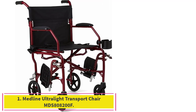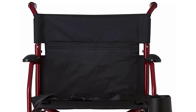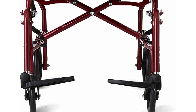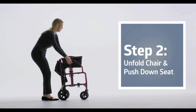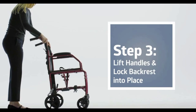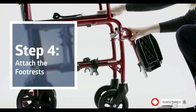Starting at number 1: the Medline Ultralight Transport Chair MDS80A200F. One of the best and lightest chairs on the market is the Medline Ultralight Transport Wheelchair, and after personally testing it as a caregiver, it's easy to see why so many people love it. Weighing only 15 pounds, this option provides a safe way for users and helpers to bring the chair with them on the go. No matter the destination, this chair is one you can easily take with you.